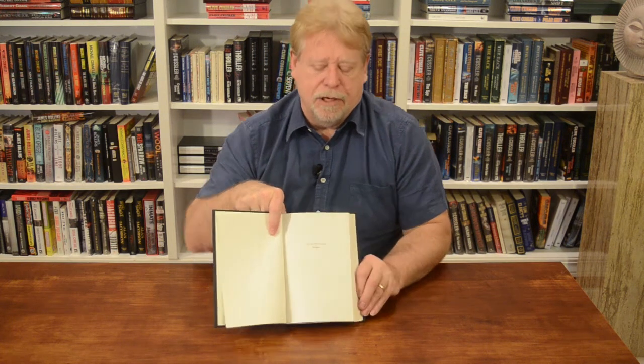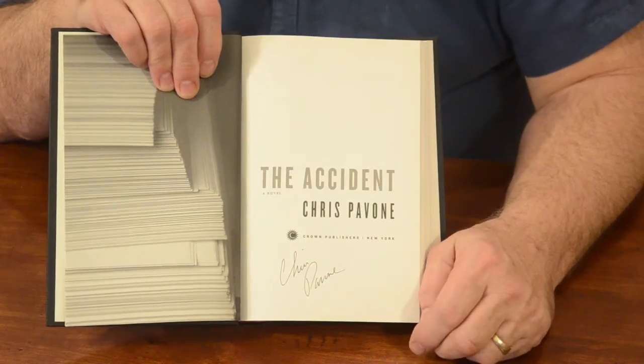This is the dedication page where the author makes his dedication. In this book it happens to be placed here; in most books it's a little further back following the copyright page. As you move further in, this is the title page. It will have the title of the book, the author, and the publisher. This one happens to be signed by the author.